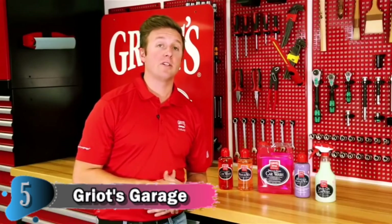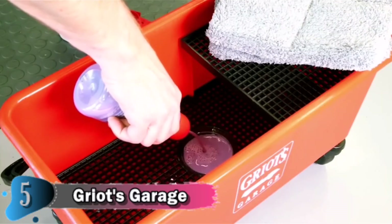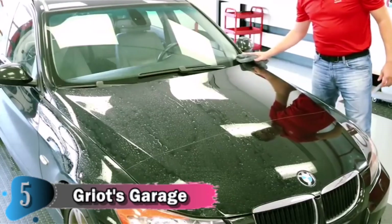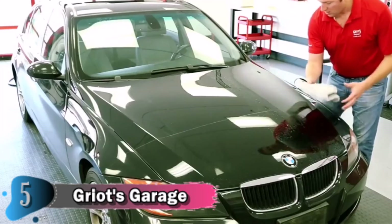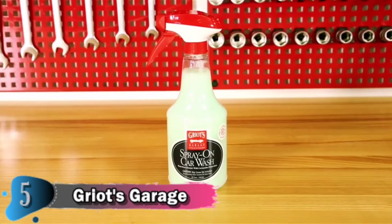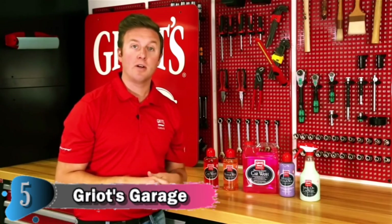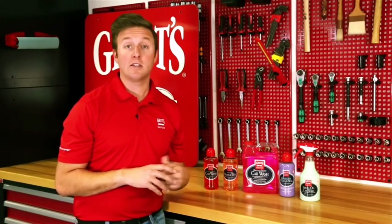Next up are alternative washing methods. Rinseless Wash and Wax is great for light to moderately dirty cars and uses about 60 gallons less water in the washing process. It is an incredibly high-lubricant based formula combined with a carnauba wax, giving you a nice washing method combined with wax protection. It's ideal for professional detailers, washing your car in the garage in inclement weather, or any situation where you have limited access to a hose — such as an apartment or condo complex.